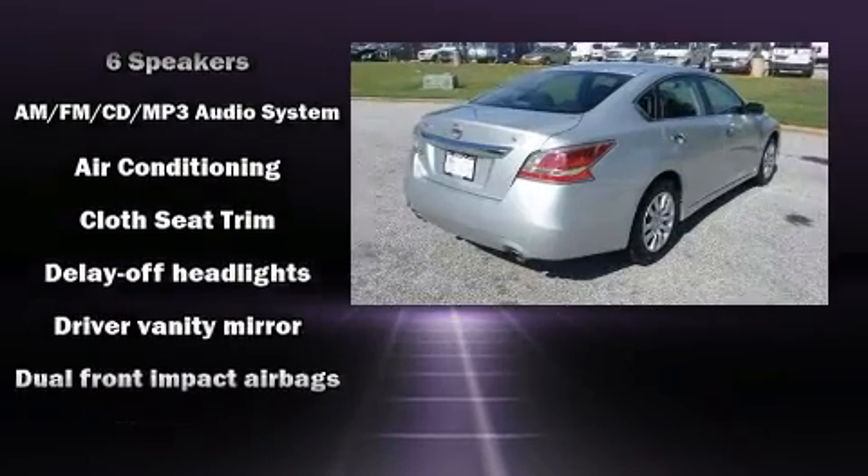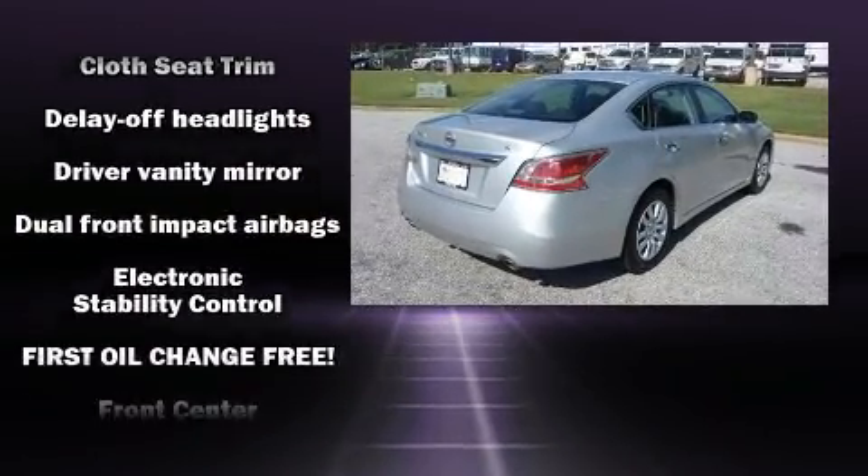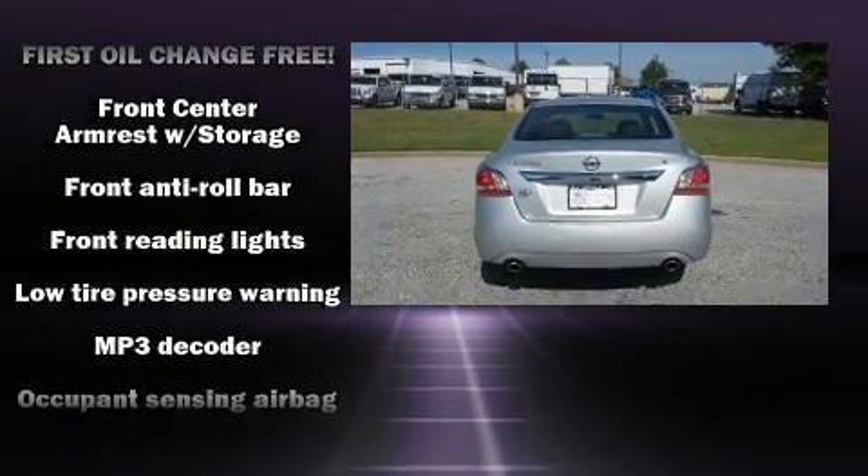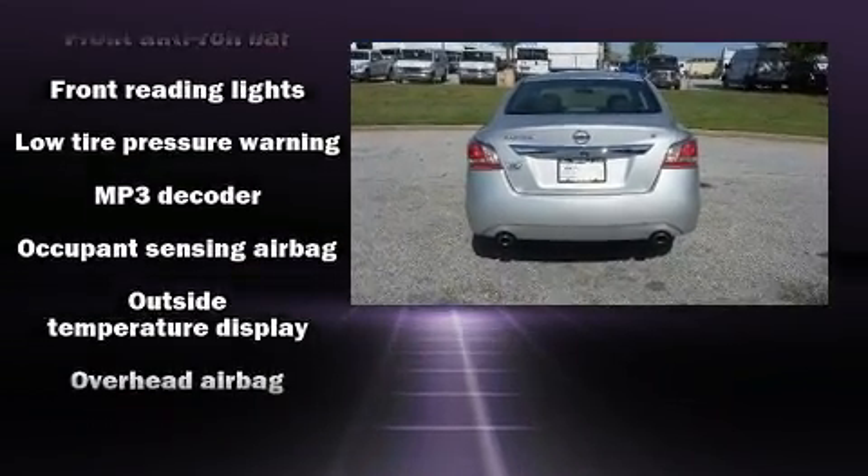Nissan ensures the safety and security of its passengers with equipment such as head curtain airbags, traction control, and four-wheel disc brakes with ABS.